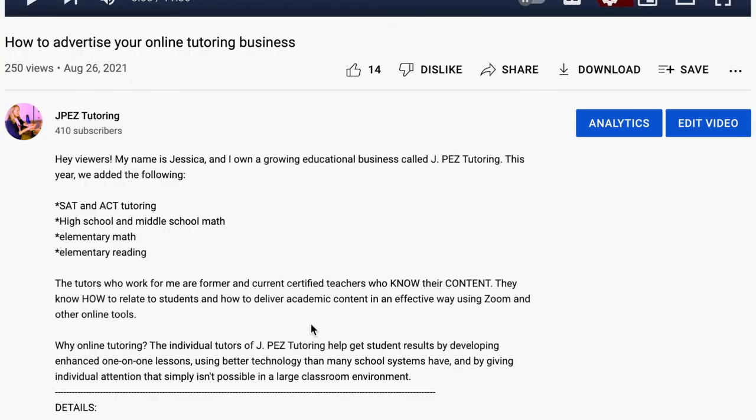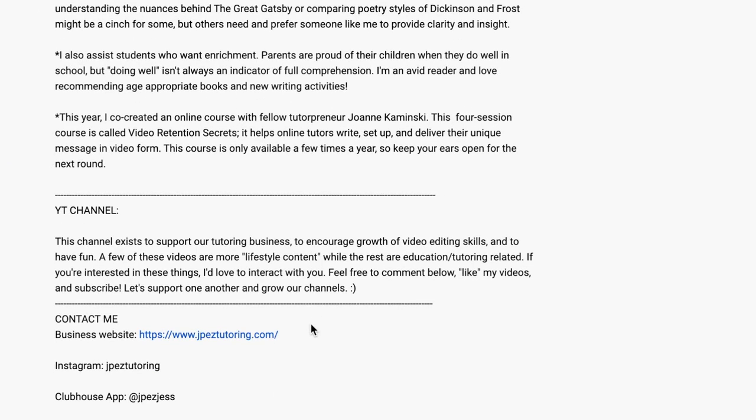I teach English with my company, but we do offer math and test prep and we get a lot of requests for those things. So if you're interested in learning more about how we teach, what we teach, or if you're interested in getting a free consultation with us, just look in the description box below this video and message us today. Who knows? We might be able to get your student into college.